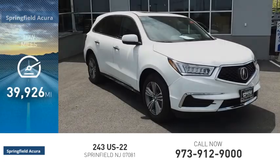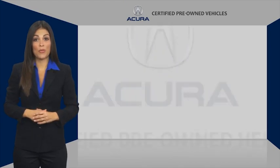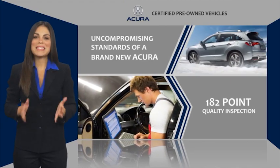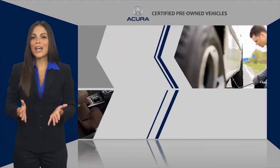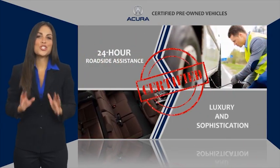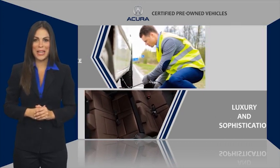This vehicle has less than 40,000 miles. When purchasing an Acura certified pre-owned vehicle, you can expect the same uncompromising standards of a brand new Acura. The Acura dealership technicians ensure that every vehicle upholds the luxury and sophistication of the Acura name.